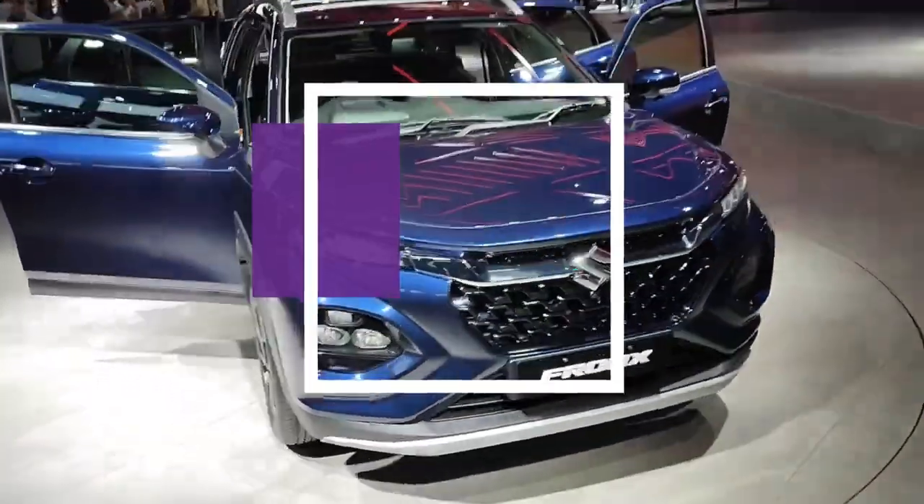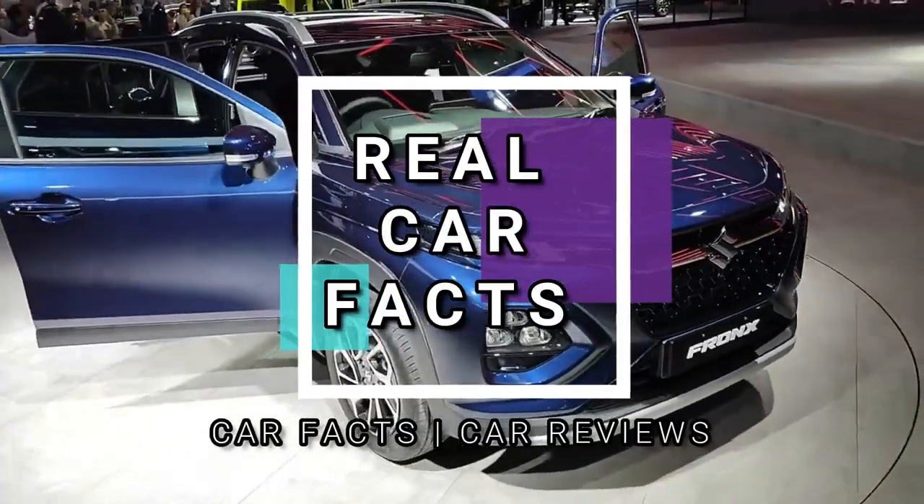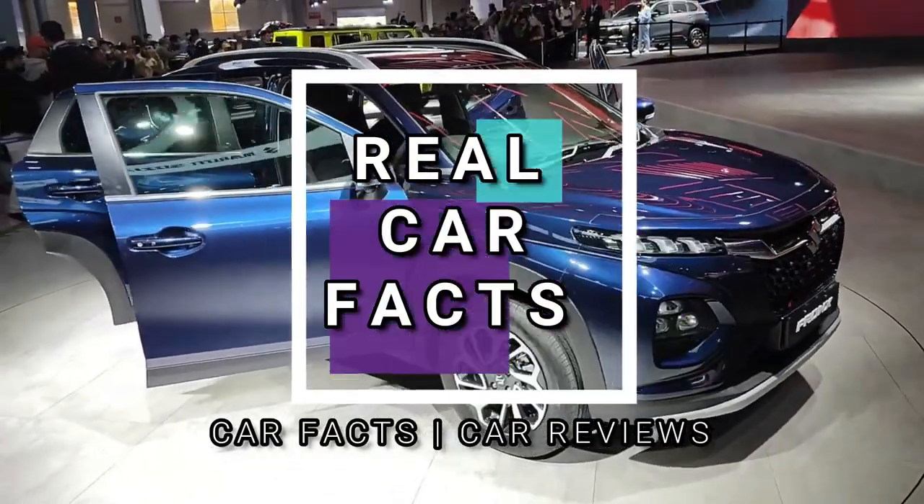Hello guys, welcome to Real Carpacks. Today we are with Maruti's latest launch, the Fronx.